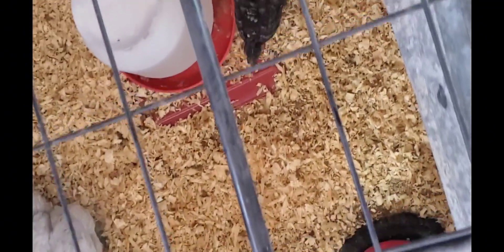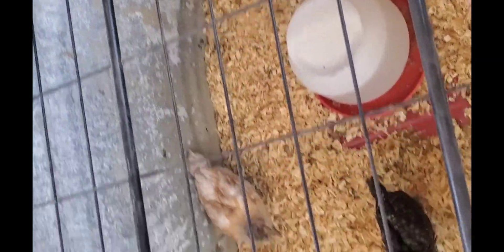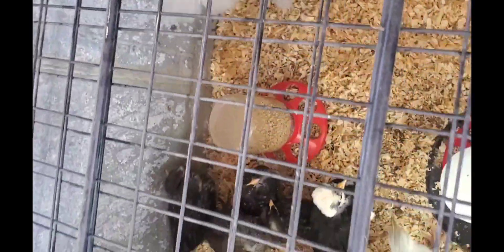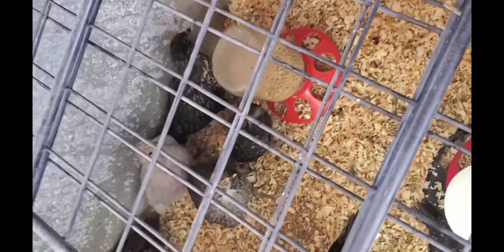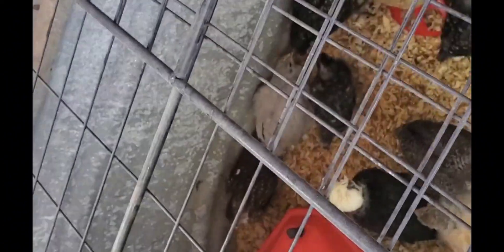I have several different varieties in here. These are our youngest ones — those are olive eggers, little cuties. There's an Americana over here. This is where they start getting their pecking order going. Those funny ones I told you about are the white crested black Polish. That's a speckled Sussex, and it has a sister right down there.